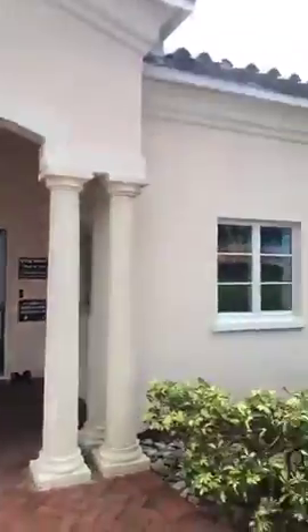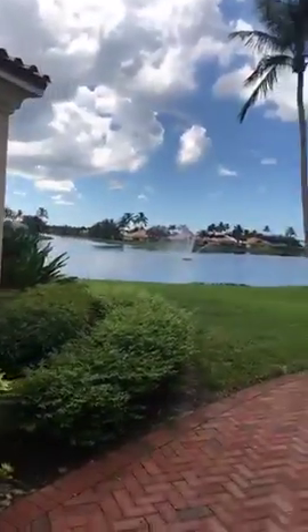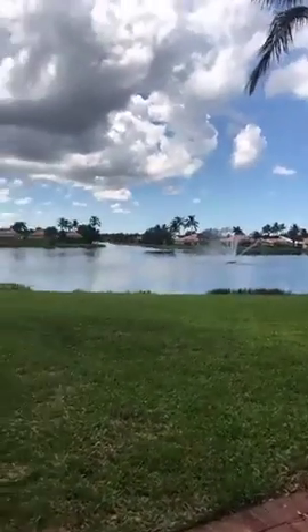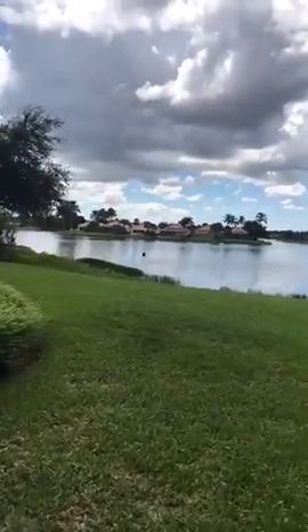The small but functional gym. Impressive water views — most of the properties here, if not all, have water views. It's just gorgeous.